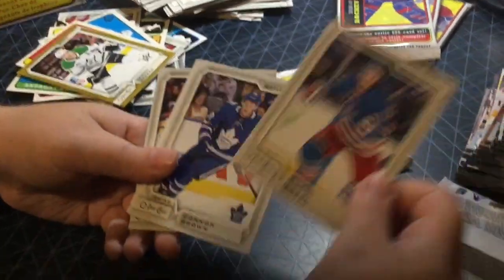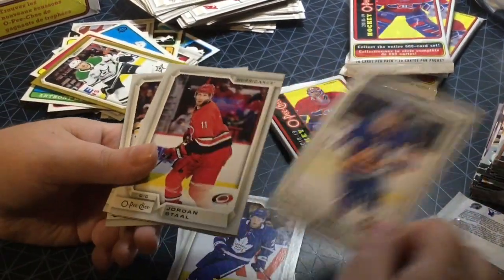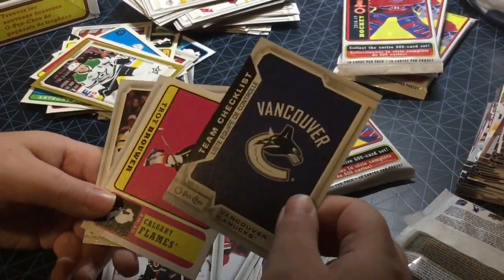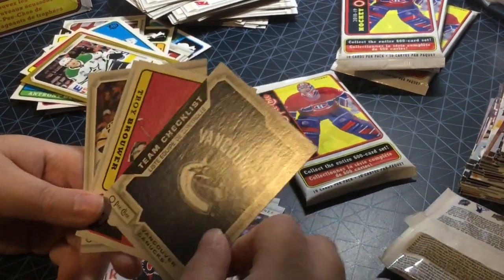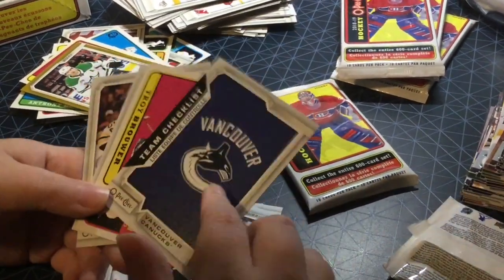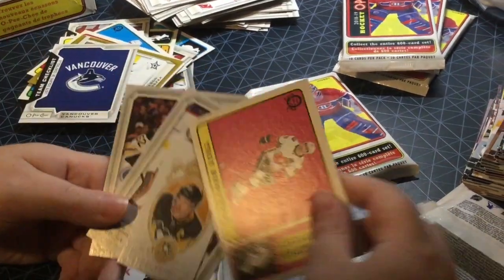Kevin Hayes, Connor Brown, Matthew Barzal, Jordan Staal, Michael Stone. Team Checklist Vancouver Canucks — nice. These are new, well, not new, but they just have the logo. They used to have a picture of a lot of players on a team — I like this better actually, very nice. Troy Brower retro.